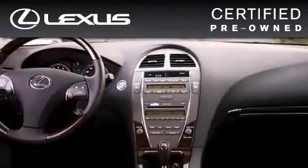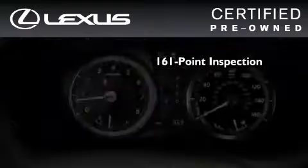This vehicle has fewer than 7,000 miles on the odometer. You can have peace of mind while considering this certified Lexus — it's undergone a meticulous 161-point inspection.